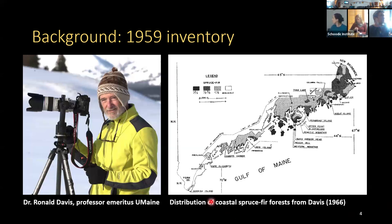Fortunately, we have a treasure trove of historical data to draw upon. Dr. Earl Davis, professor emeritus at UMaine, inventoried coastal spruce forests in a landmark study in 1959. He documented the extent of coastal spruce and established inventory plots along the coast. His sites were chosen after extensive reconnaissance as examples of the most mature coastal spruce at the time, which was quite rare on the landscape.